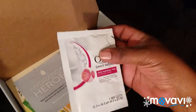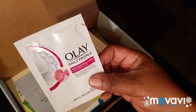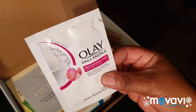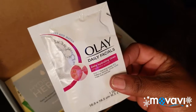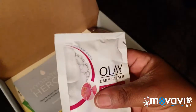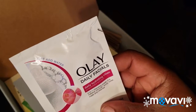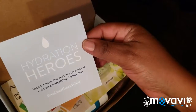The first thing in here is called Olay Daily Facials daily hydrating cleanser. When you take this out of the package you're going to have to wet it up — it says just add water. I haven't tried it yet, I might try it this evening. It's just one little thing in here — five-in-one cleansing power and makeup remover. So you wet it up, add water, and that's it.